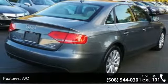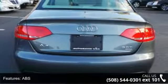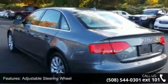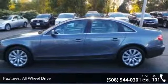Some of the top features included with this vehicle are 4-wheel disc brakes, AC, ABS, adjustable steering wheel, all-wheel drive, aluminum wheels, automatic headlights, auxiliary audio input and brake assist.